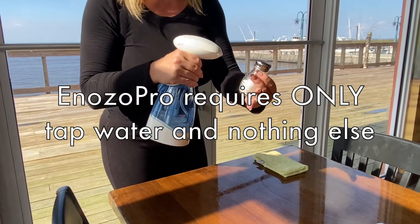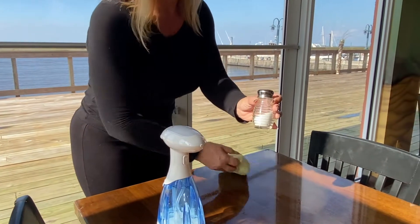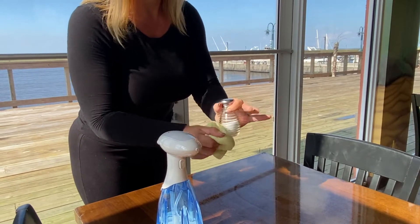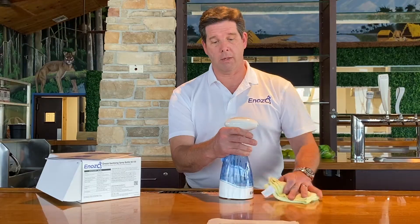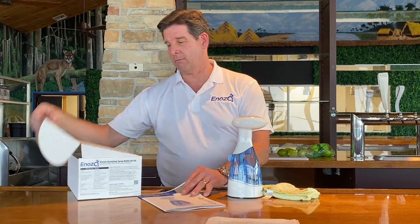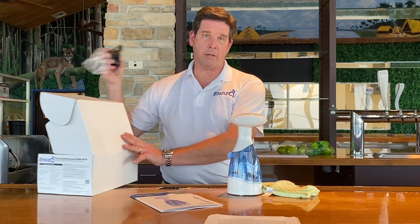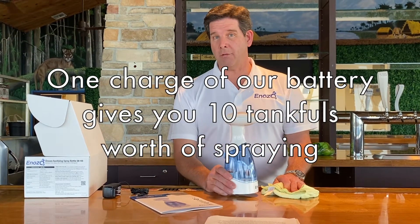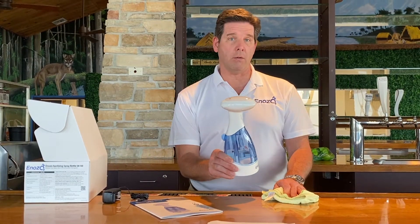Fill it with any solution or any substance other than water and it'll void the warranty. It offers a two-year warranty on the commercial bottle and a one-year warranty on the home bottle. It has a charging port on the side, plugs in like a cell phone. Each charge is good for 10 tankfuls of use of the bottle on demand.